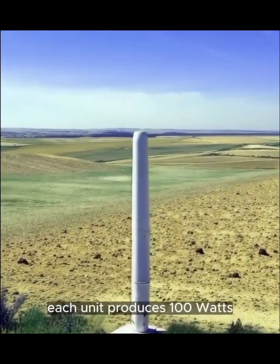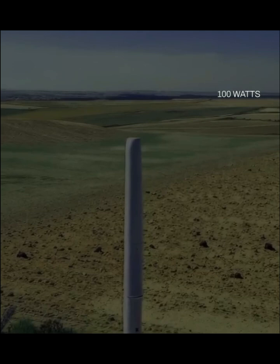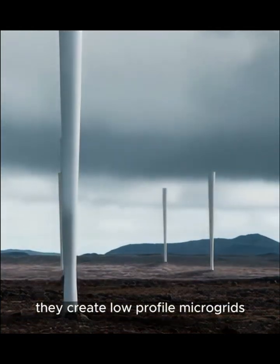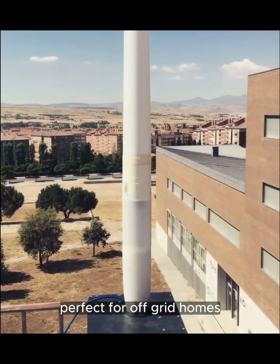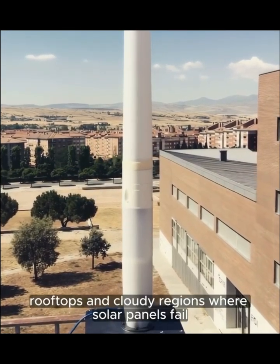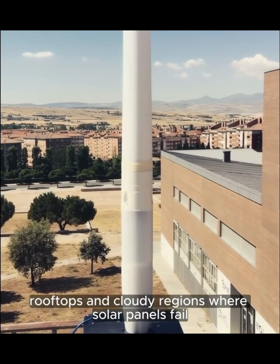Each unit produces 100 watts. That may sound small, but when deployed in groups, they create low-profile microgrids. Perfect for off-grid homes, rural areas, rooftops, and cloudy regions where solar panels fail.